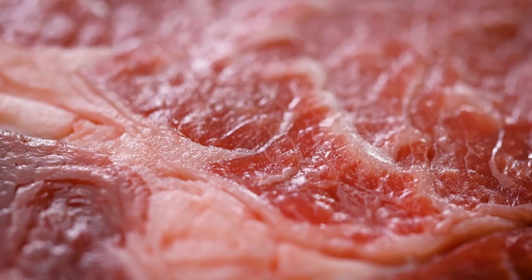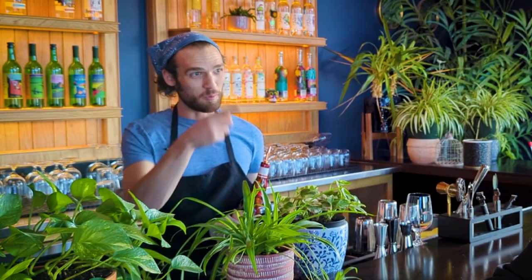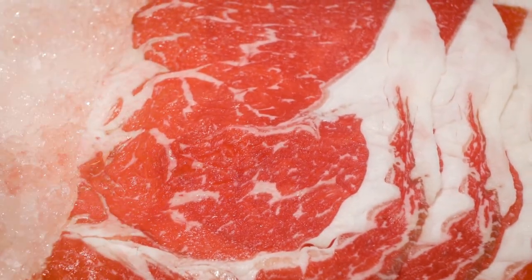So what makes Wagyu different? A lot more intermuscular fat. Instead of having a big slab of fat on the outside or a couple slicing through it, it's interspersed in there and it just really melts in your mouth.